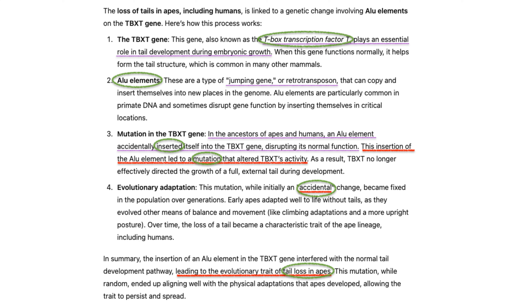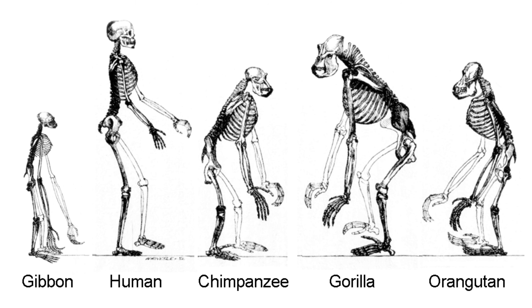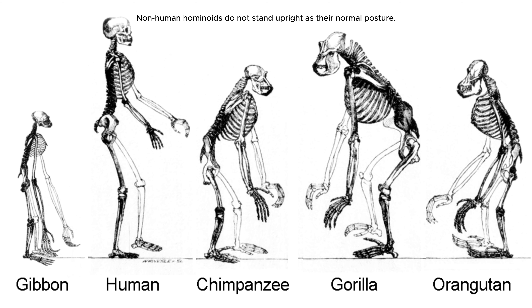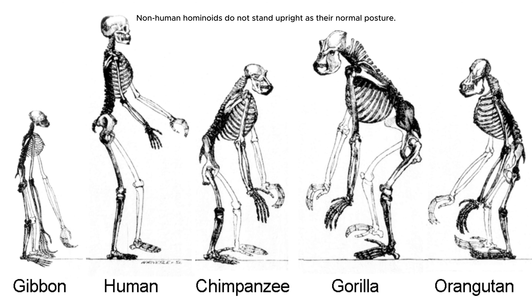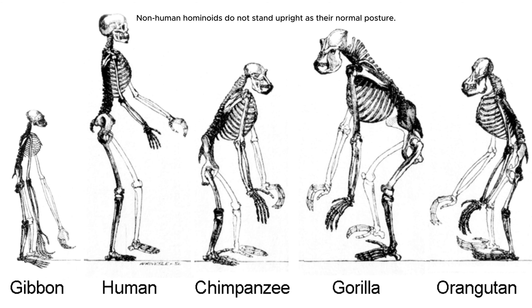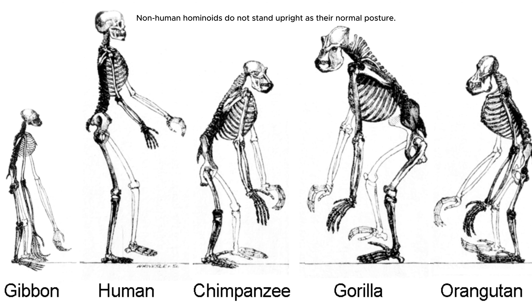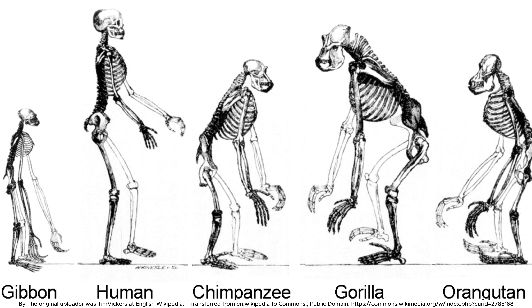This genetic mutation happened purely by chance. The Alu insertion was accidental rather than a response to any environmental need or adaptation. However, while the genetic change itself was random, it coincided with other significant changes that were advantageous to human evolution, particularly the development of upright bipedalism.